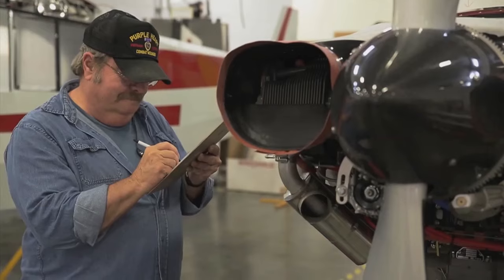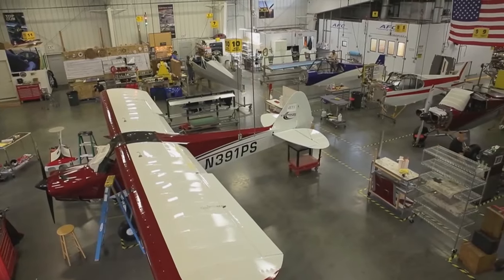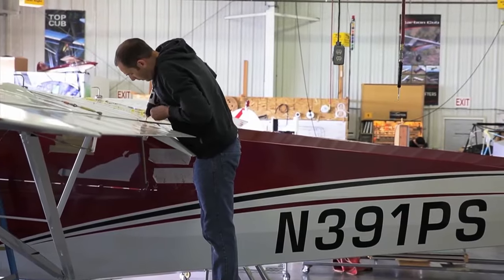Cubcrafters is unique in that we can design, prototype, certify, and put into production an aircraft. There aren't very many companies in the world that can make that claim.